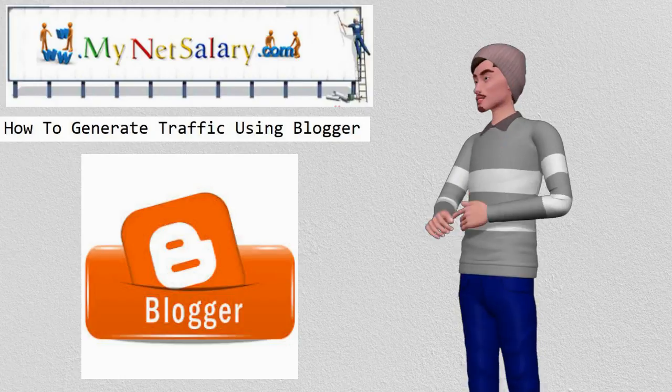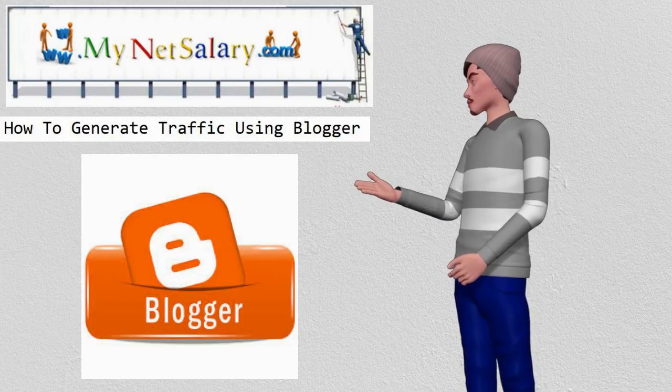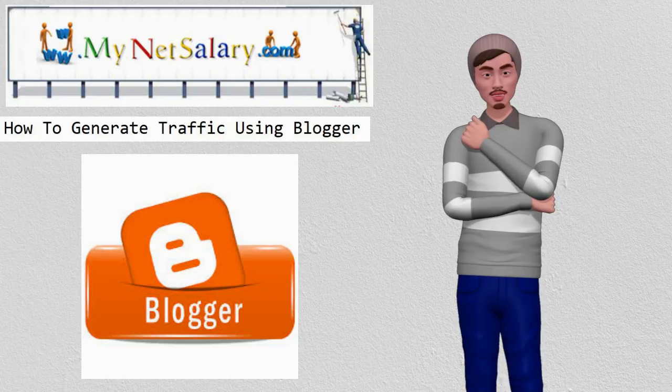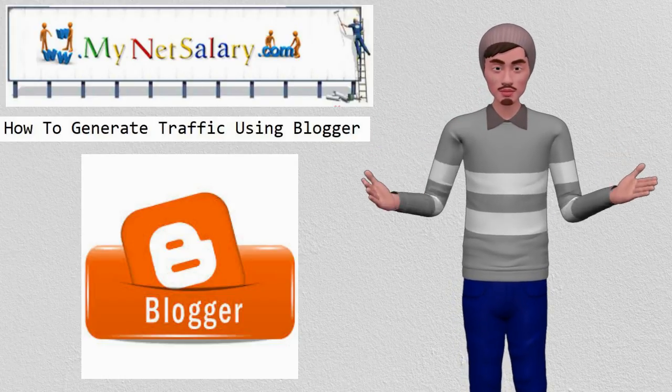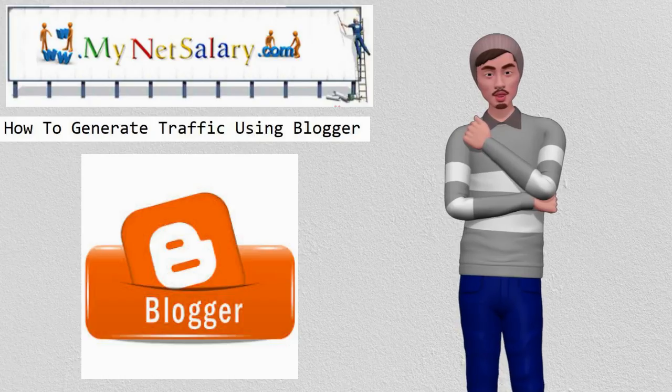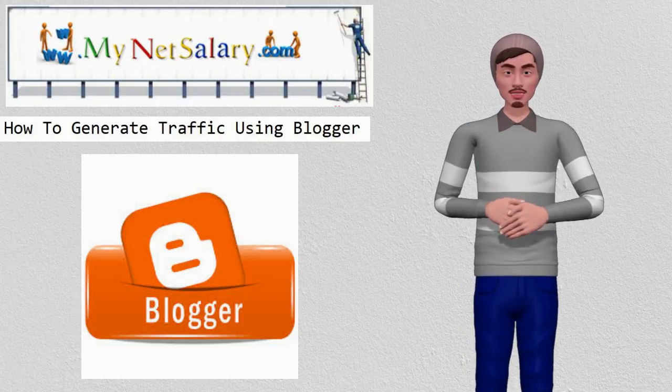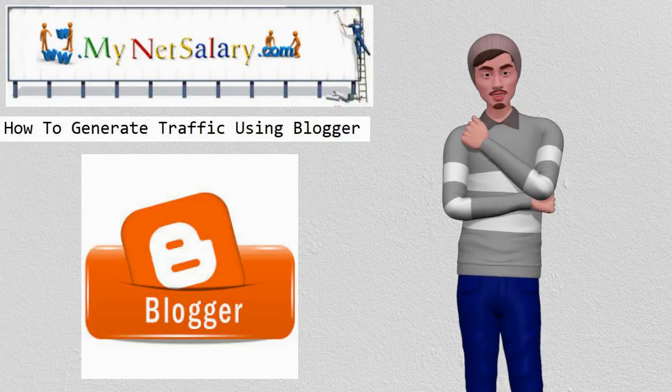Because Blogger ranks so quickly in Google, it can be used as a tool to point traffic to your main website or blog, instead of waiting for your site to mature on its own, which can take a long time. Though people use Blogger in many ways, the key is to build Blogger blogs in your niche, so that the visitors have reason to click through links, which will send them to your main blog.